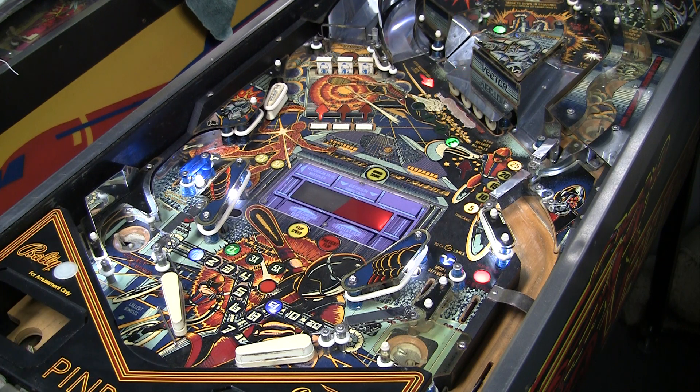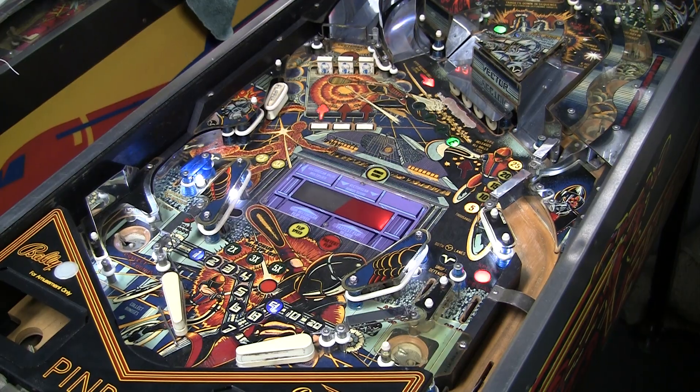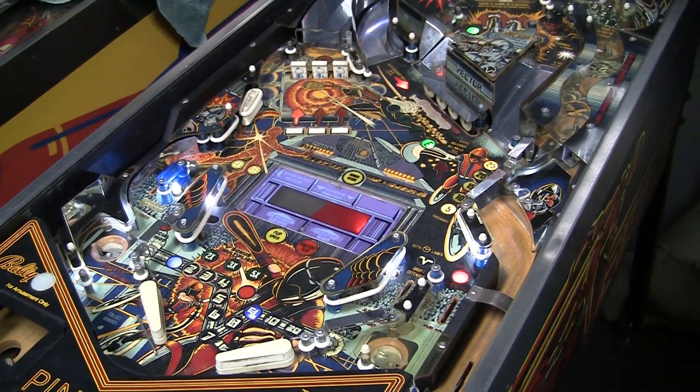There was this Led Zeppelin retrofit kit that this company was selling, supposedly to turn this into a Zeppelin machine, which I think is kind of heresy because this is really a beautiful machine and it should stay the way it is.